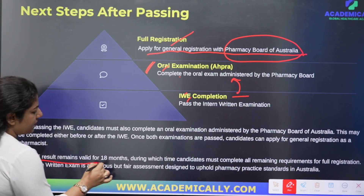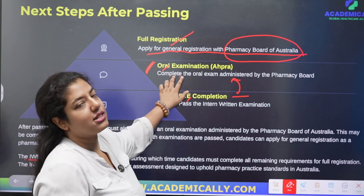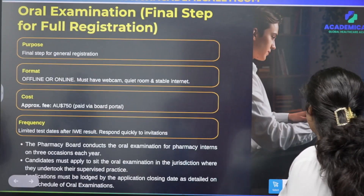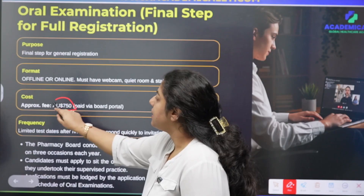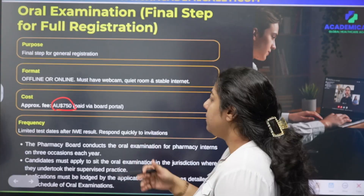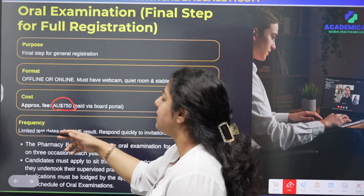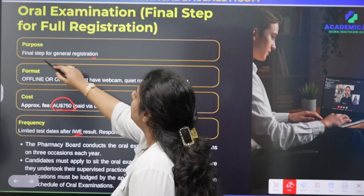One important point to note: the written examination result is valid for 18 months. Within this 18-month period, you should plan and complete the oral examination. The cost of the oral examination is AUD 750, while the written examination is AUD 770 per attempt. Similar to the written examination, the oral examination also has limited slots available, and it is the final step before full registration.